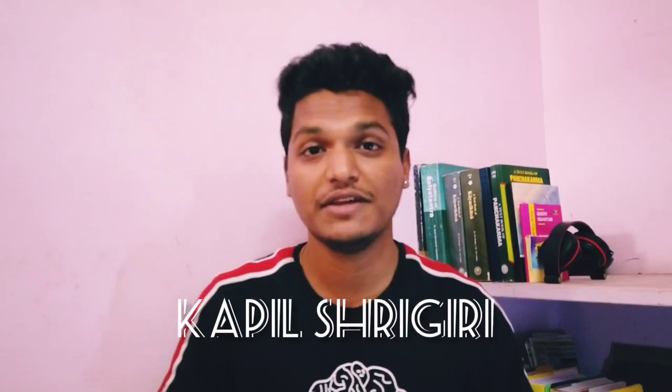Hey people, this is Kapil Shreigiri. I'm a student studying at Bapuji Ayurvedic Medical College and Hospital, Shromoka. In today's video, I'll be showing you three or four gadgets or instruments that I usually use in my daily life in order to stay up with each and every tip and the studies.